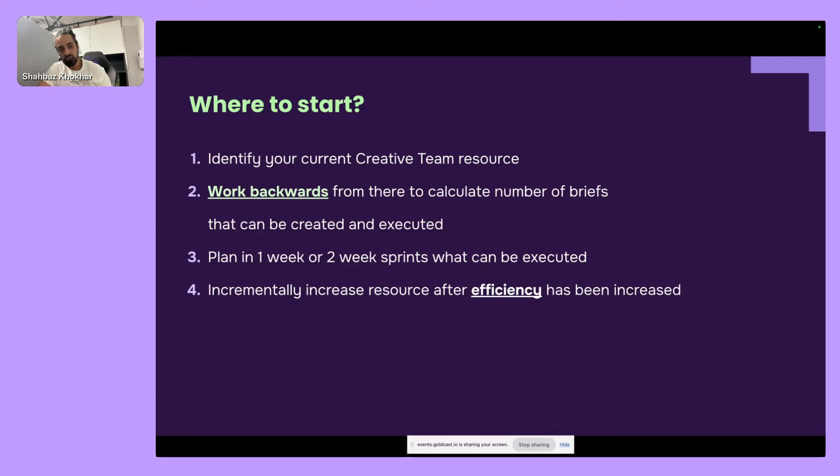I start backwards: think about how much team resource you currently have, what your overheads are, who you practically have access to tomorrow. Work backwards to figure out how many briefs they can take on in the next one to two weeks, then increment. Once you have that, build efficiencies — get more out of each person — before adding additional headcount. I made the mistake of adding lots of people before being efficient. Our headcount hasn't massively increased in about a year because we've been improving quality and efficiency of the team.